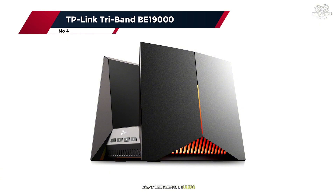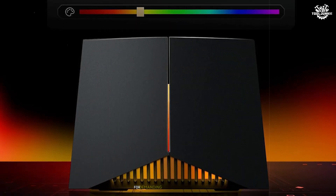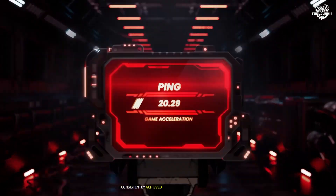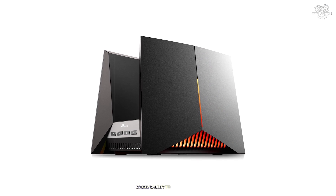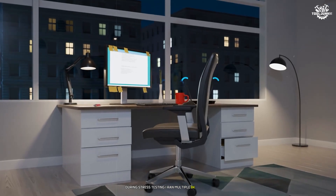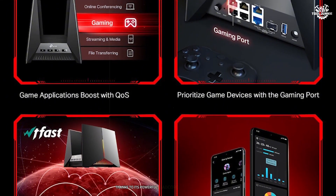Number 4: TP-Link Tri-Band BE19000. The BE19000 represents a significant step up in the Wi-Fi 7 router hierarchy. During a month-long testing period, this router demonstrated why it's considered a premium networking solution for demanding users and large homes. The raw performance numbers are staggering — theoretical speeds up to 18.9 Gbps across three bands. In practical testing, speeds over 15 Gbps were consistently achieved in optimal conditions. During stress testing, multiple 8K streams, video conferences, large file transfers, and several gaming sessions ran simultaneously, and the router handled everything without breaking a sweat, thanks to its powerful quad-core processor and ample RAM.